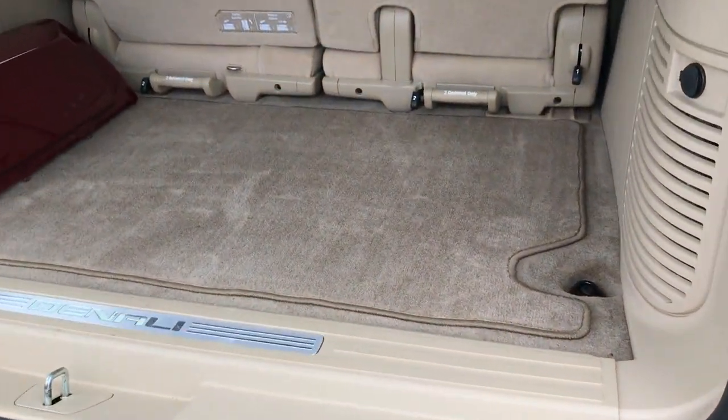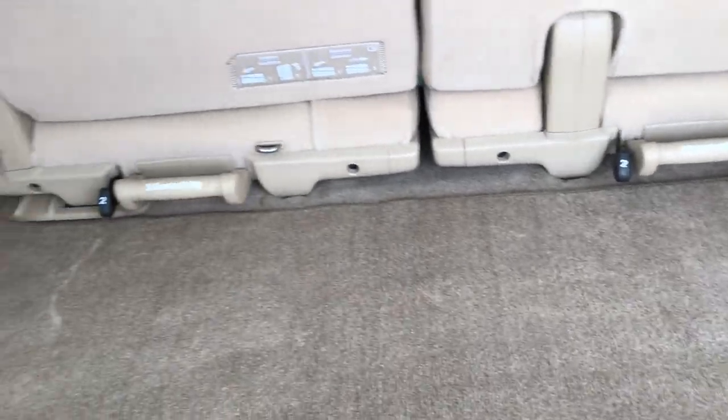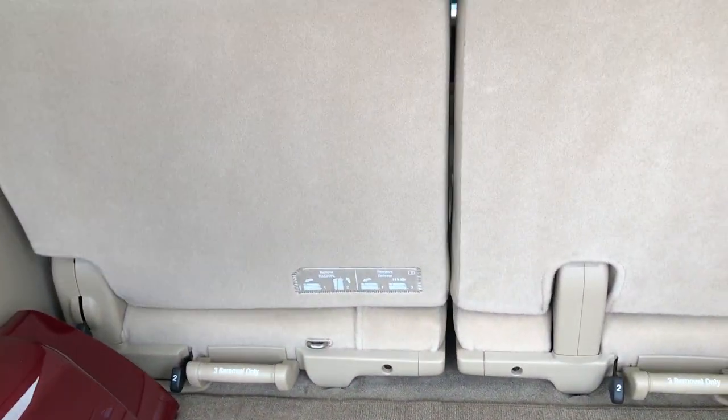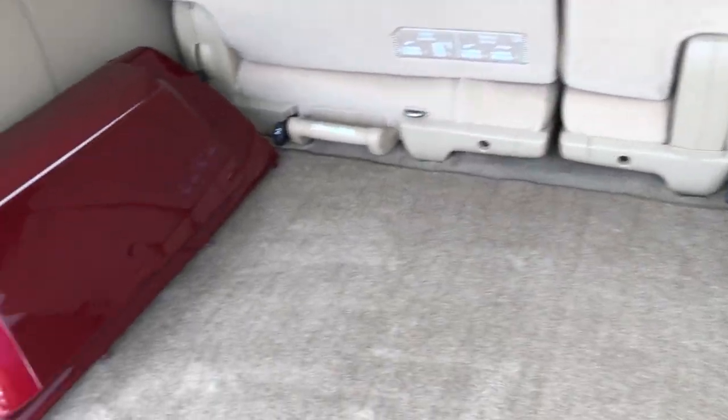Back storage area is very, very clean. No rips or tears or stains on the mat here, and it's very clean underneath the mat as well. Those third row seats are removable — pretty easy to come out. Just put the backs down and then grab that handle and they'll pull right out.